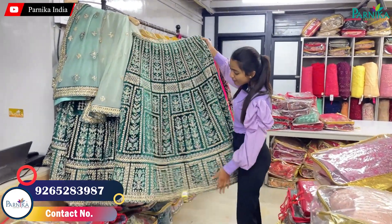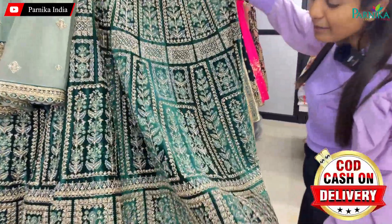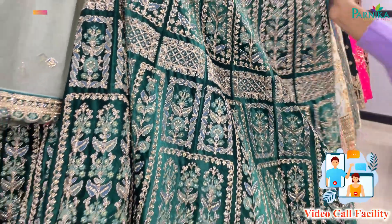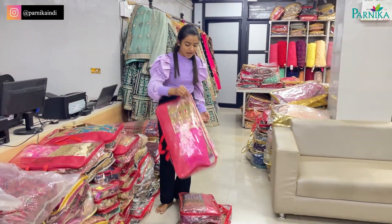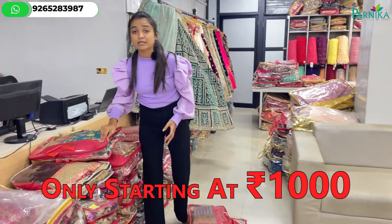You can get this lehenga here. This lehenga has so many jerkin diamonds that you can't think about it. If you have 1,000 rupees, you can get this lehenga. If you like any varieties, you can get this lehenga only for 1,000 rupees. You can also get single pieces.